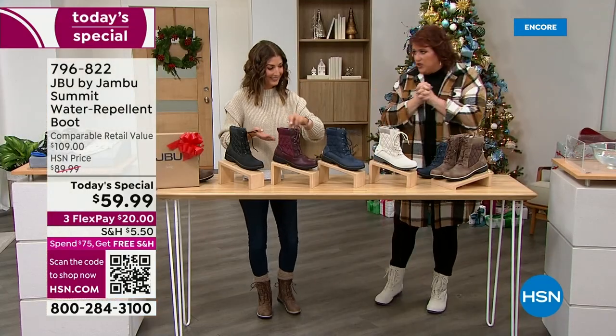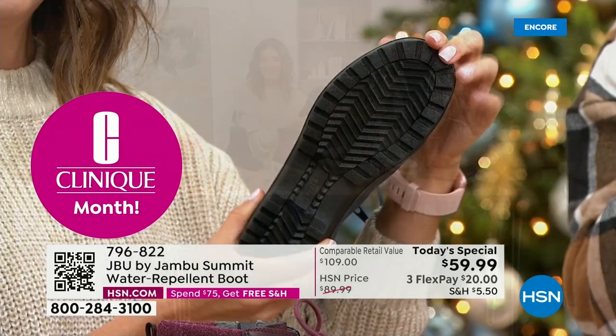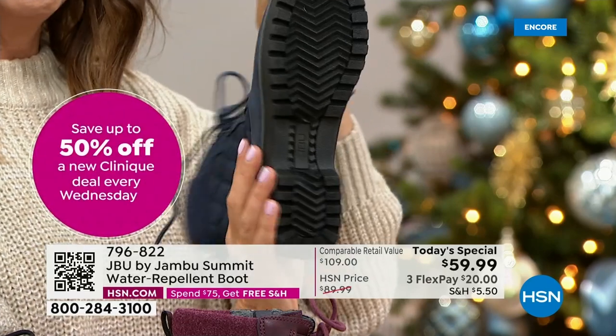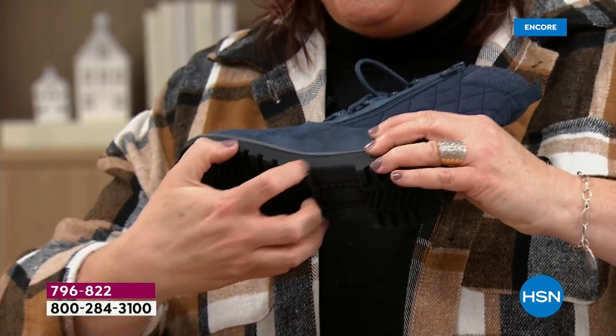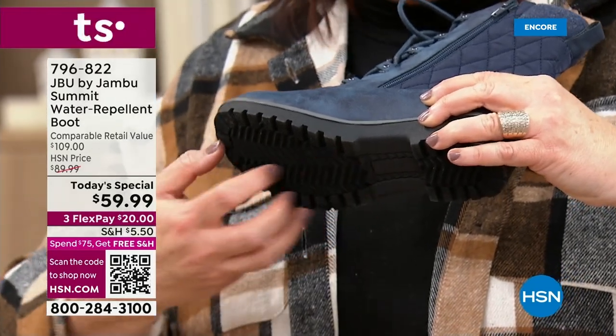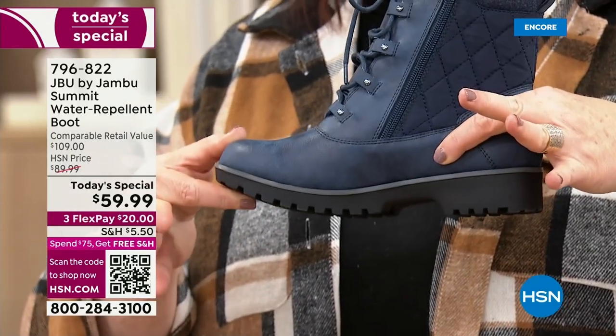Let's talk outsole. This is called All-Terra Traction — we trademarked it because it's so good we don't want anyone else to have it. These are lugs on the bottom — true indentations, not just striations. That bottom will grip against snow, grip against slick surfaces, wet surfaces. That's the All-Terra Traction on the bottom, exactly what you want for a winter boot.